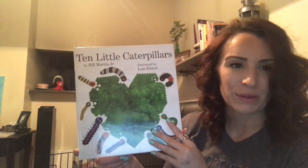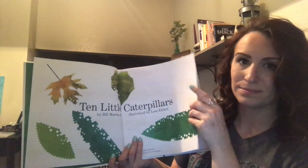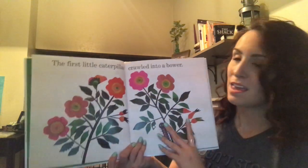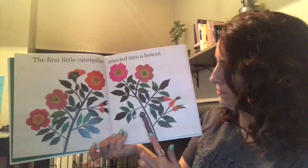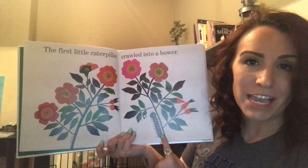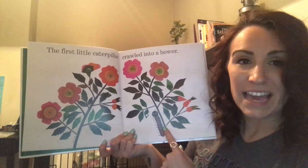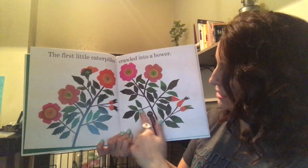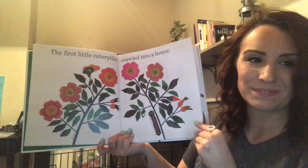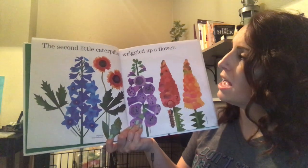Ten Little Caterpillars. The first little caterpillar crawls into a bower. A bower is a shady place under a tree or flower. Say bower. This caterpillar is in the shade or bower of the flower. See the little leaf of the flower. The second little caterpillar wriggles up a flower.